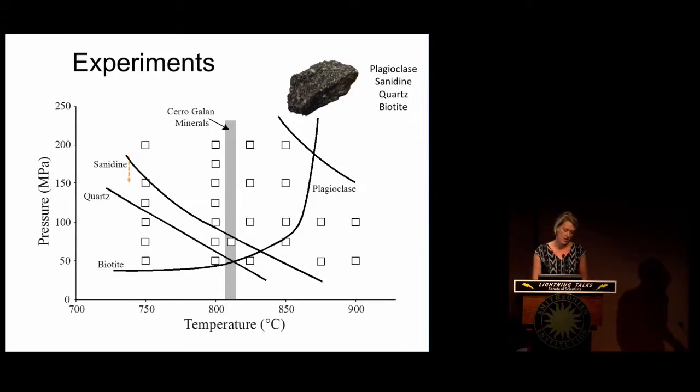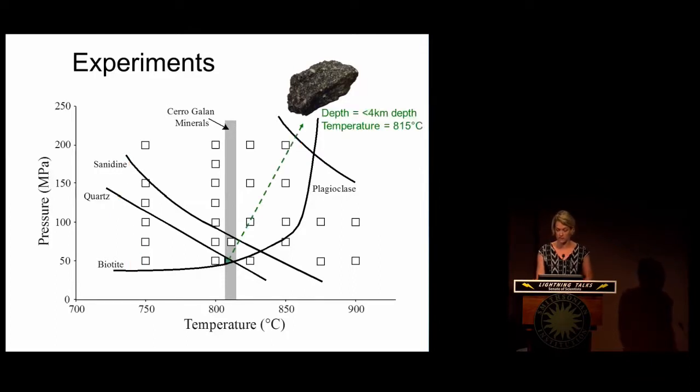Experiments below this line have sanidine, those below this line have quartz, above this line have biotite, and below this line have plagioclase. What we're interested in is where our natural lava falls on this phase diagram. We need all four mineral phases to be stable, and we also need to be at a temperature of 815 degrees. With that, we can pinpoint the magmas that erupted to form these lavas in pressure-temperature space. In this case, they resided just below our feet — at less than four kilometers depth.